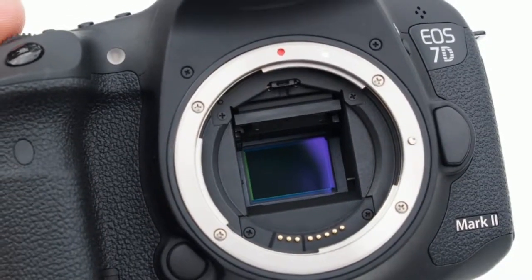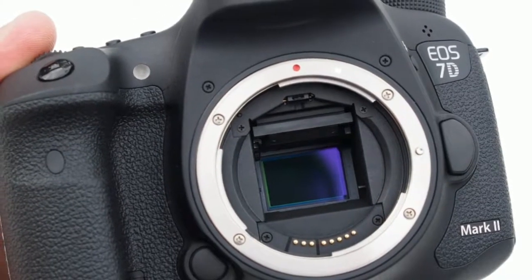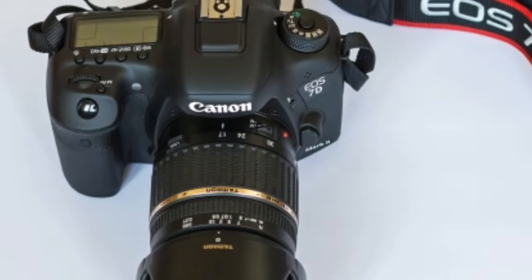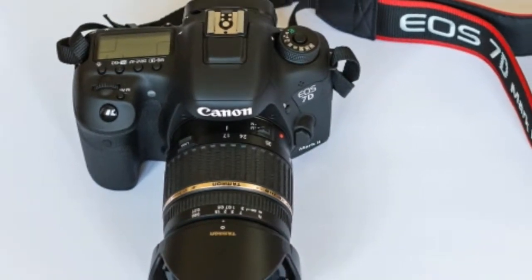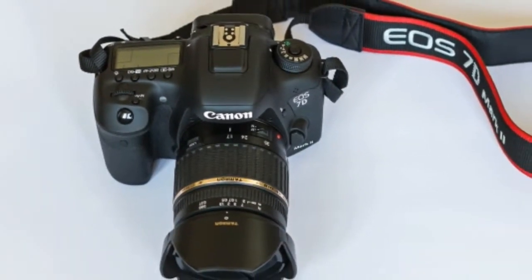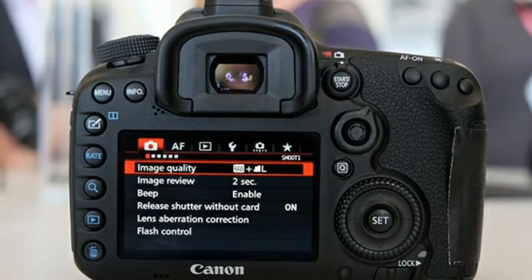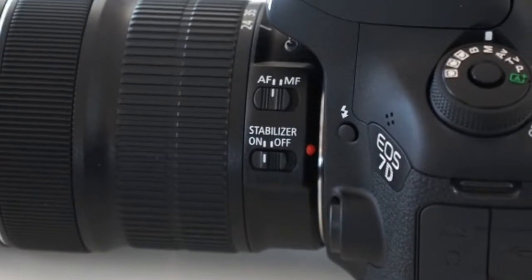Autofocus: fast and accurate focusing, sophisticated and comprehensive. The EOS 7D Mark II's 65-point autofocusing system didn't disappoint. It's both fast and accurate, and capable of working in very low light.